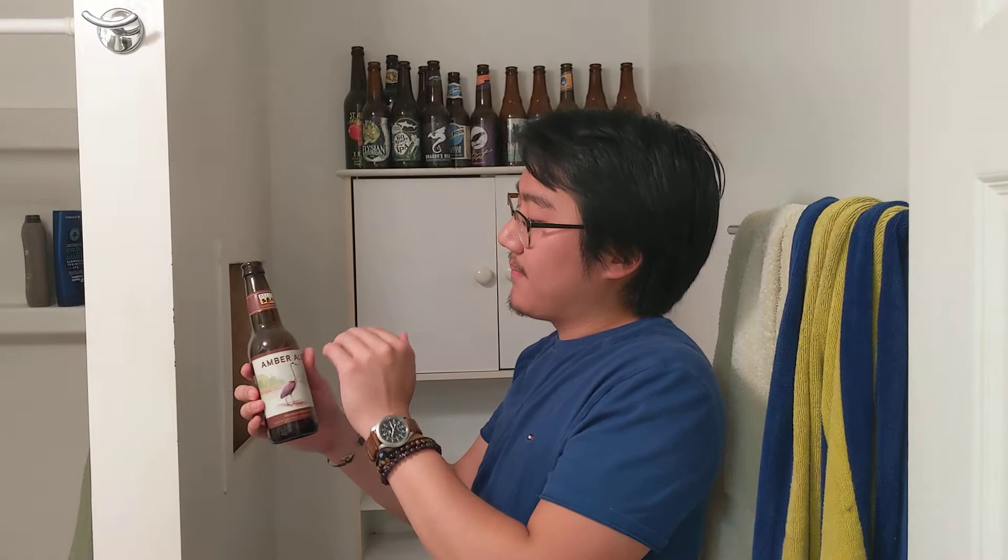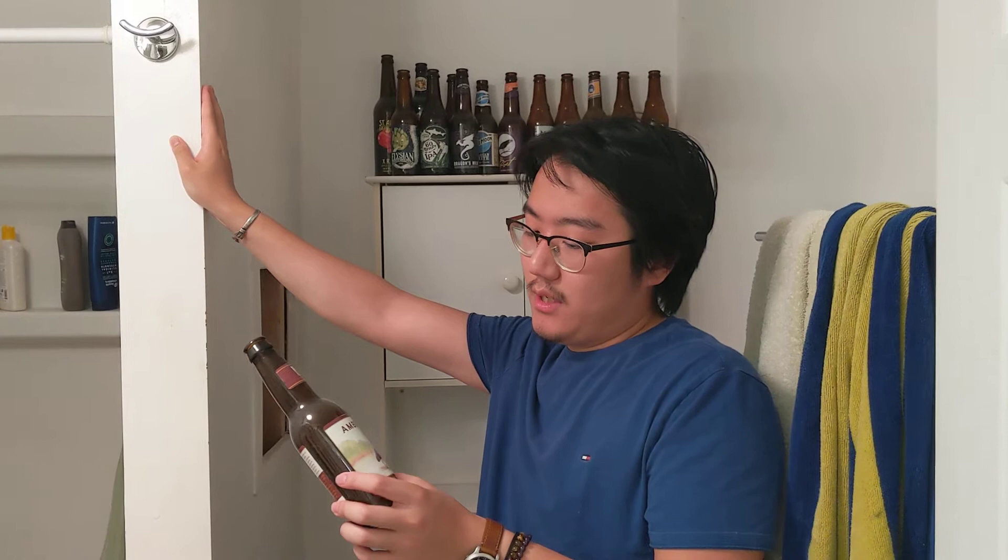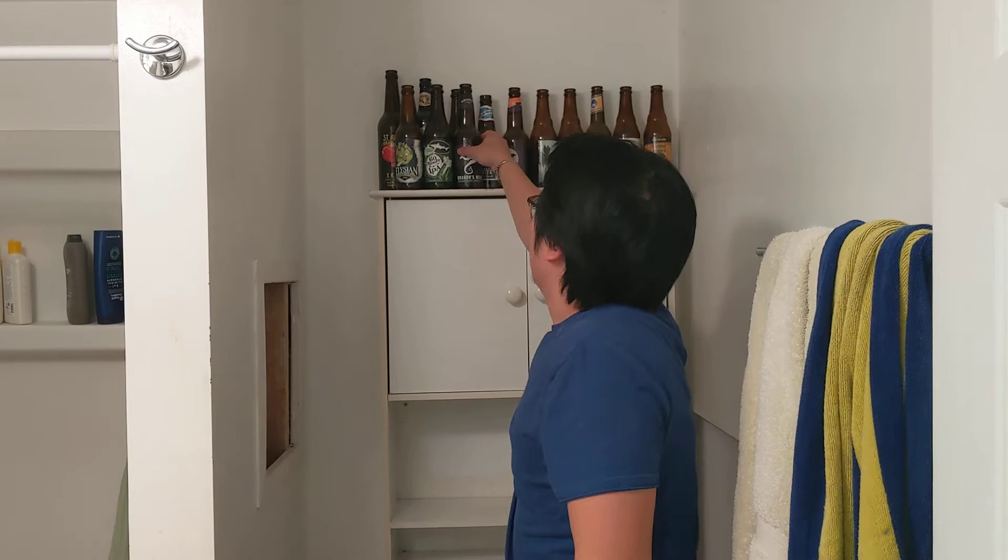Bell's Amber Ale. I mentioned before I like amber ales. This is like the epitome of an amber ale — if I had to pick an amber ale to define that flavor for me, it would be this one. It's just the definition of amber ale, solid drinking. I'd say 3.8.